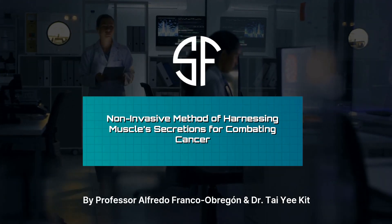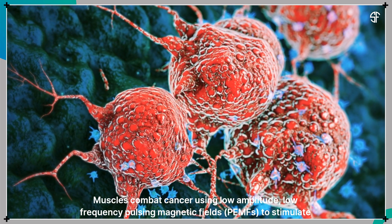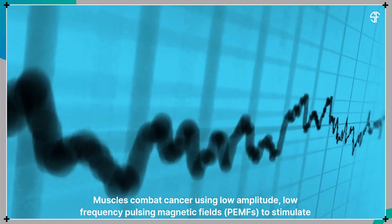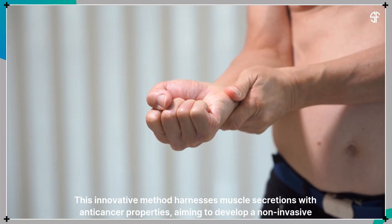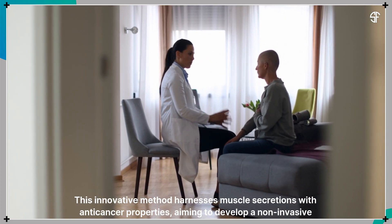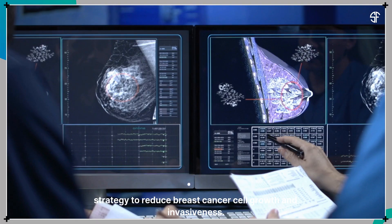A non-invasive method of harnessing muscle secretions for combating cancer uses muscles to combat cancer using low-amplitude, low-frequency pulsing magnetic fields — PEMFs — to stimulate cells. This innovative method harnesses muscle secretions with anti-cancer properties, aiming to develop a non-invasive strategy to reduce breast cancer cell growth and invasiveness.